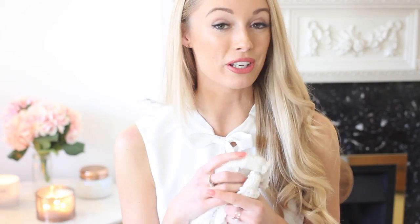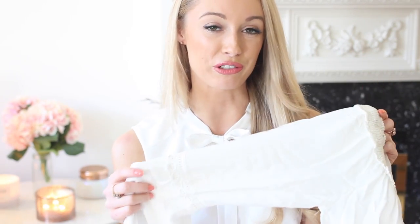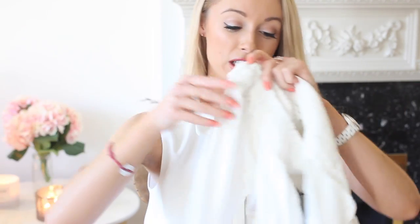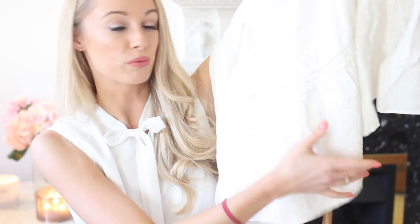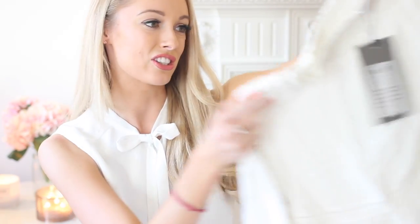Next up is another off-the-shoulder top, this one by Vero Moda. I actually saw a blogger friend tweeting a photo of this and thought it was such a gorgeous blouse. It's got a beautiful flute sleeve detail — very 60s, very hippie chic — and an elasticated neckline so it hangs off the shoulder really beautifully, with broderie anglaise lace detail at the bottom. Very folk-ish, very 60s, very Chloé style, and I think this will look really gorgeous in the evenings and for some beach days as well.